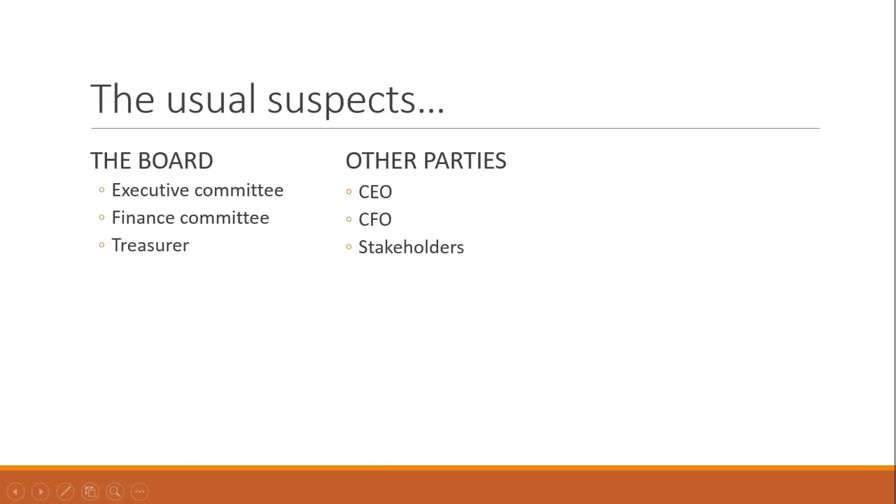As you can see, I've listed some of the people who almost everybody knows need to be sharing the best possible financial information. But there are many other people who could use that information to good effect for your organization. In my mind, there are many more problems in nonprofits that flow from too few people understanding financial dynamics than from too many people knowing that information.